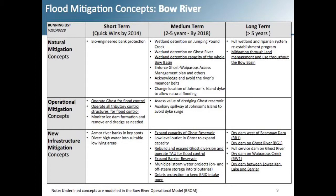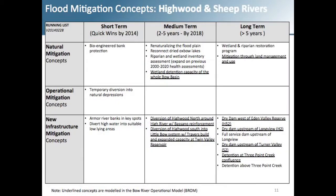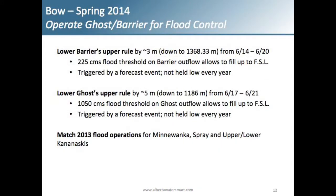An example of a short-term mitigation strategy that could actually be done for 2014 was to operate Ghost Dam and Barrier Dam — which are upstream of the City of Calgary on the Bow River and the Kananaskis Tributary — for flood control. These are Trans-Alta structures; Trans-Alta Utilities does not normally operate for flood control, they operate for hydropower. In 2013 they did what they could with their facilities and did a fairly good job at mitigating peak flows through Calgary.